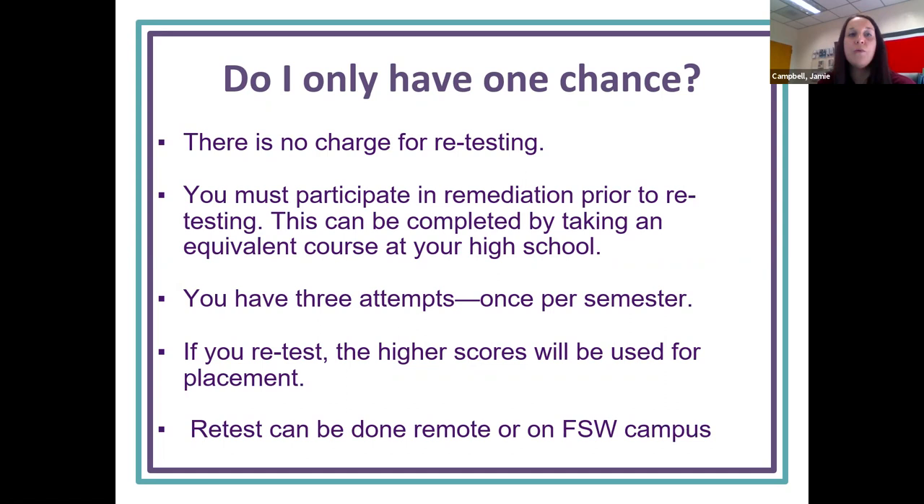Do you only have one chance? No, you do not. There is no charge to retest. We do ask that you do some remediation prior — going over your scores so you can improve — because you have three attempts, once per semester, to meet those scores. We always use the higher scores. If you need to retest, you can do that remotely online or go to FSW campus through their testing center.